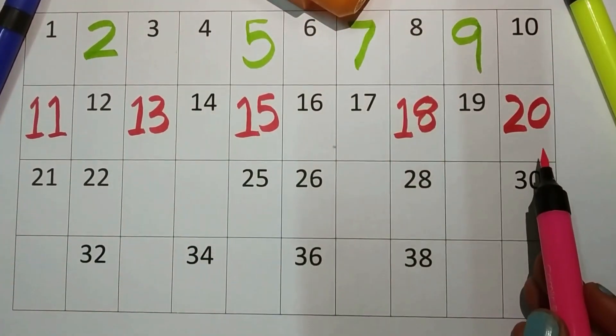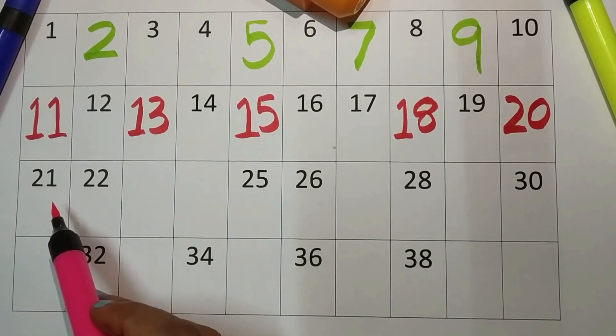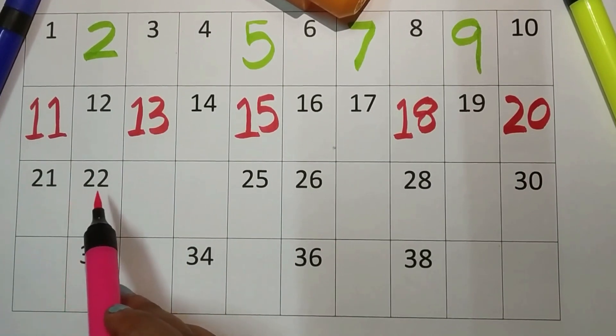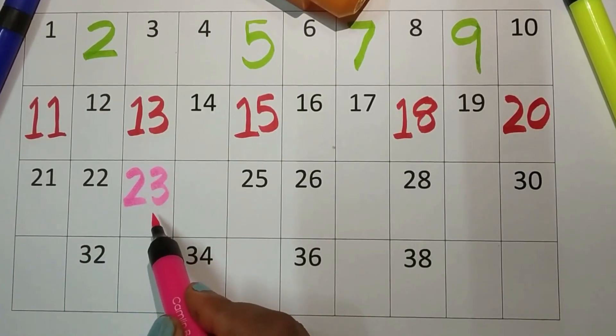Nineteen and two-zero, twenty. Twenty-one, twenty-two, twenty-three.